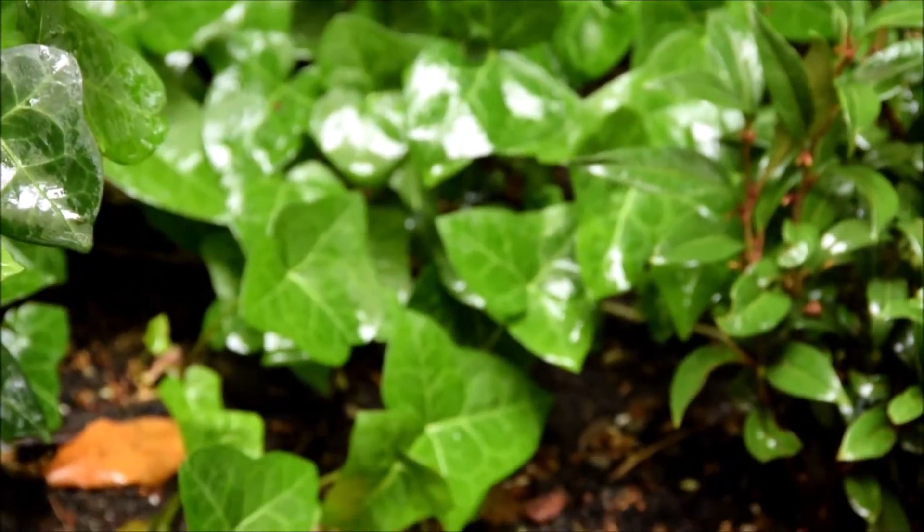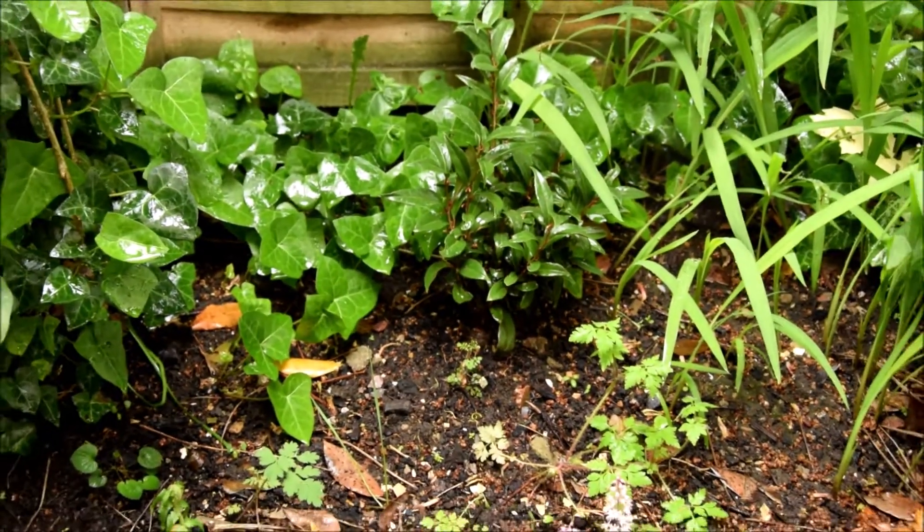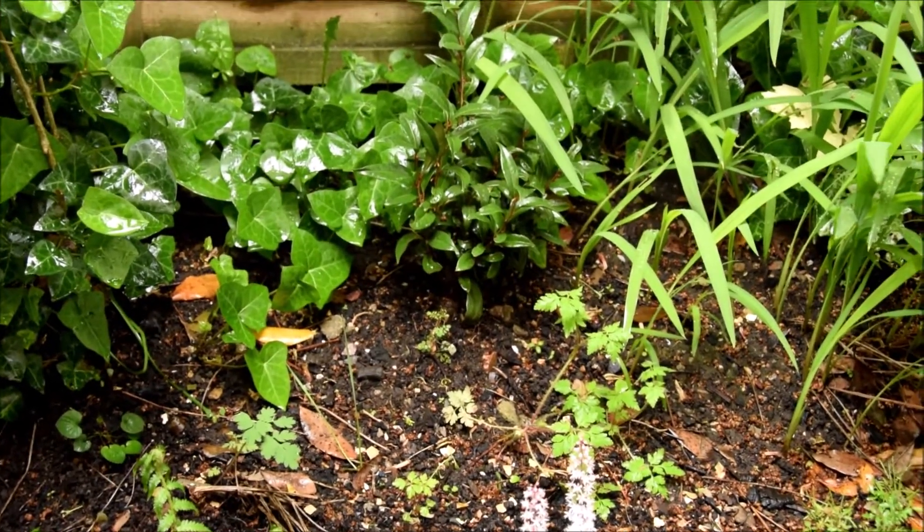The fern's looking good at the back here. I really badly need to get rid of some of that ivy — it's starting to choke out the sweet box.